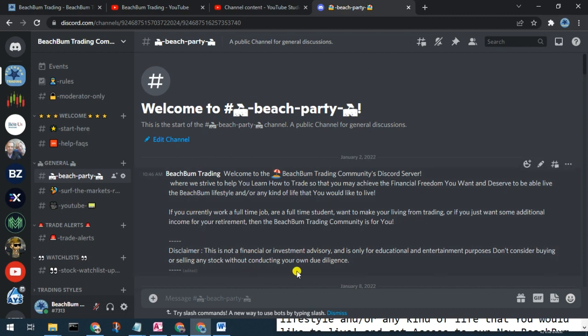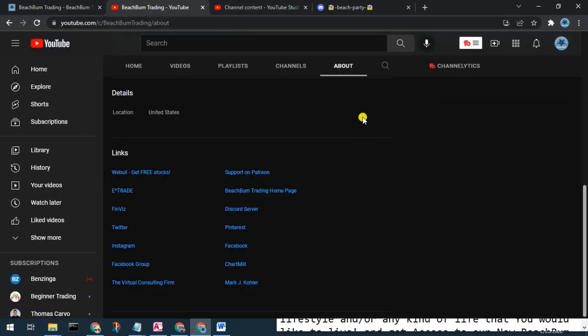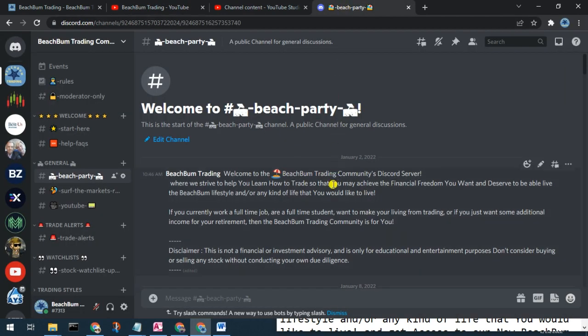Join us in the Beach Bum Trading Community Discord server, where we can have discussions on all topics related to trading, success in trading, investing, etc. You can see alerts when we make trades, changes to our watch list, etc. Please join us — you should be able to find a link in the description box below, in the social media category on our webpage beachbumtrading.com, and also in the link section on the about page of our YouTube channel. We look forward to seeing you in the Discord server soon — wave and say hello.